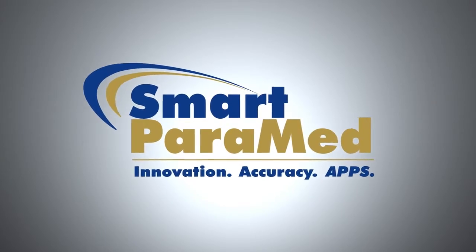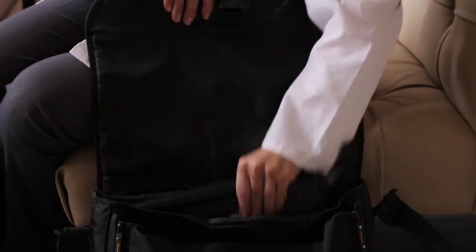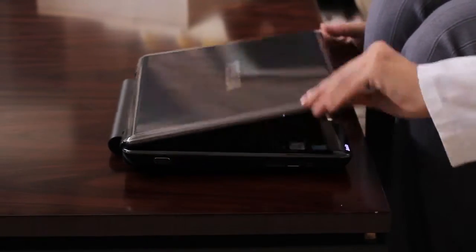Your client's experience with our team is our first priority. With Smart Pyramid, our examiners have taken the traditional paper process into the 21st century.